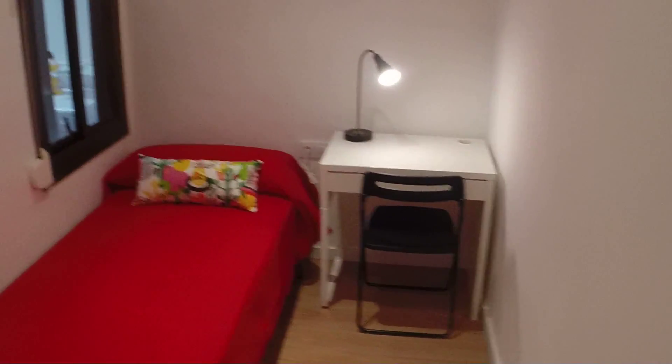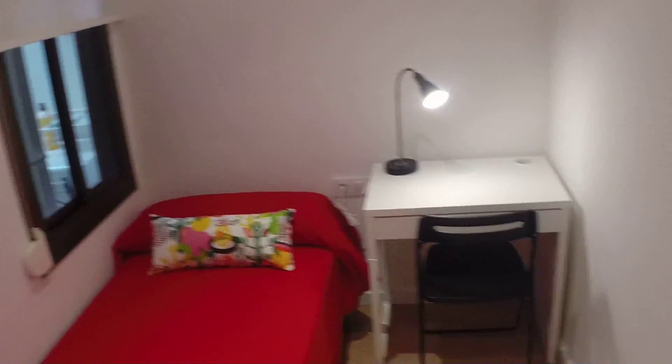So this is bedroom number two. It's pretty similar to bedroom number one — you have a bit smaller wardrobe, a single bed, a desk. So here's the window, and shelving.